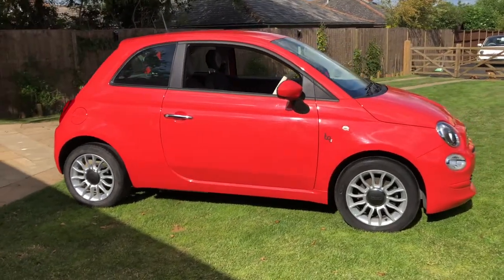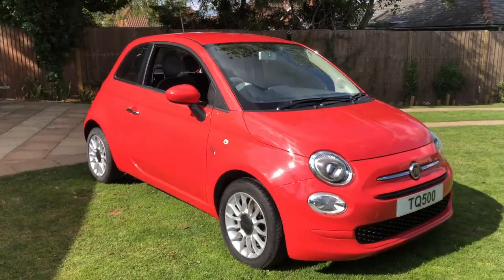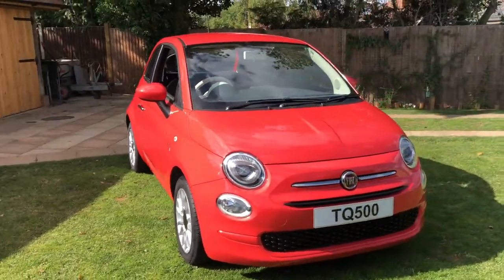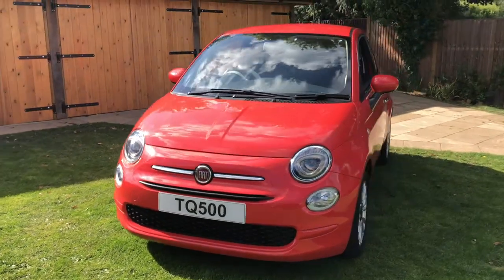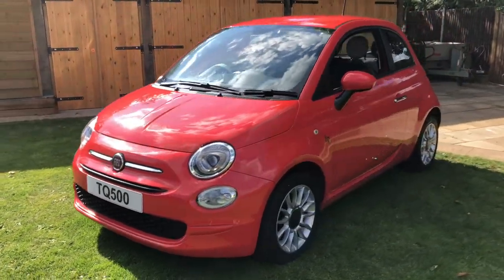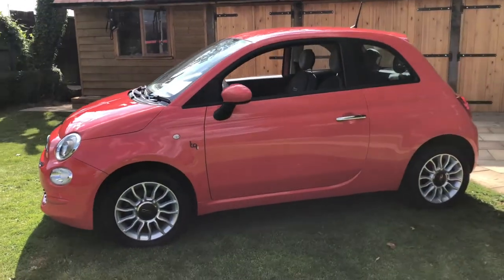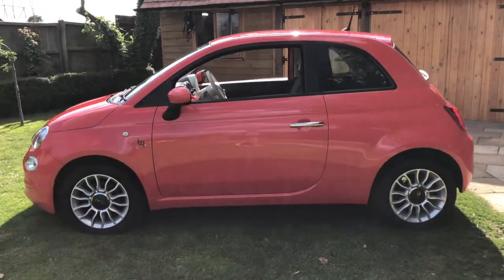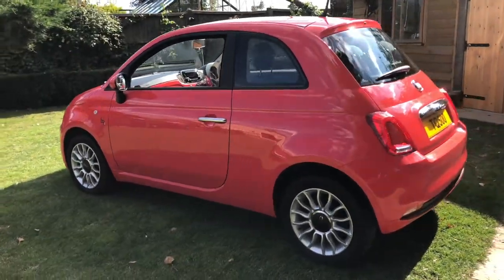This is a Fiat 500 Pop on a 2016 plate and comes with a 1.2 litre engine. It is a 3 door hatchback. It has ring shaped daytime running lights and is in coral pink with colour coded bumpers with black trim. It also has colour coded electrically adjustable door mirrors and upgraded 15 inch alloy wheels.